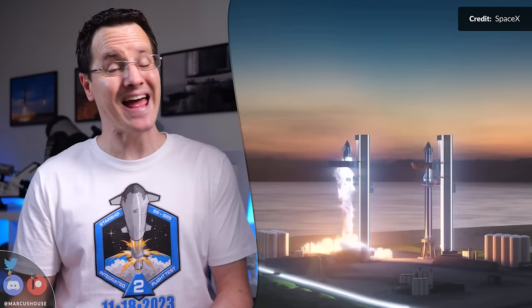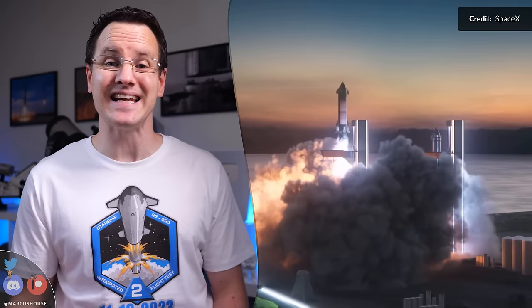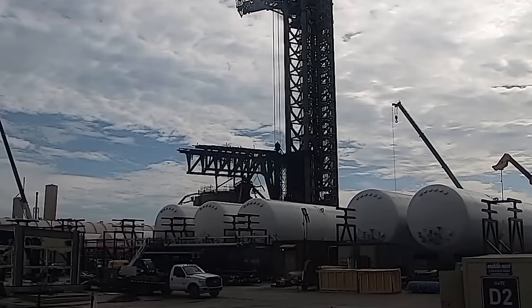Hey hey, Marcus House with you here, and today some pretty neat updates for the future of Starbase and the test sites at Boca Chica, Texas. First, let's kick off with the exciting and somewhat unexpected surprises at the launch site.